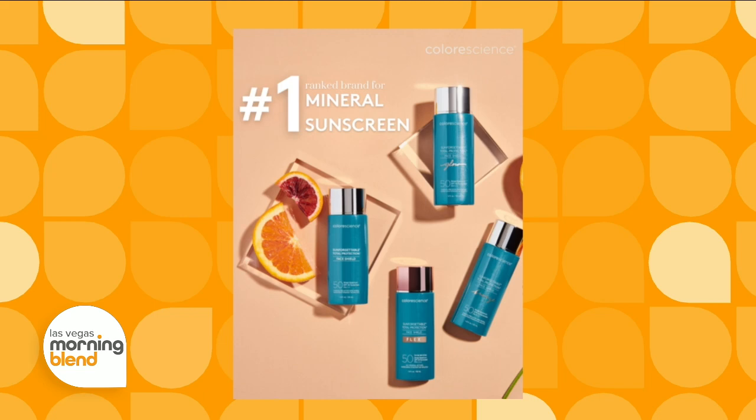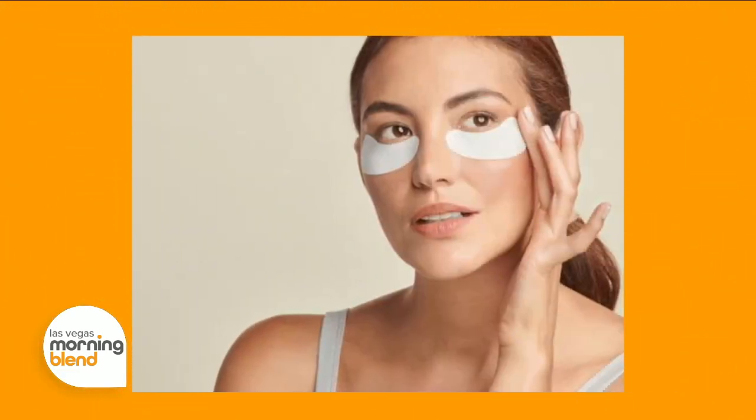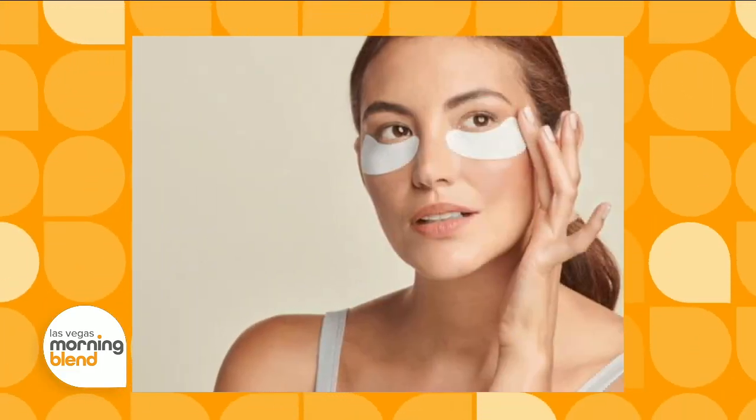Let me demonstrate. I'm going to start with their great Total Eye product. It's an eye cream, concealer, eyeshadow primer, and SPF 35. People do not protect their eye area with sunscreen, and that's why the skin gets a little saggy and crepey around the eyes.